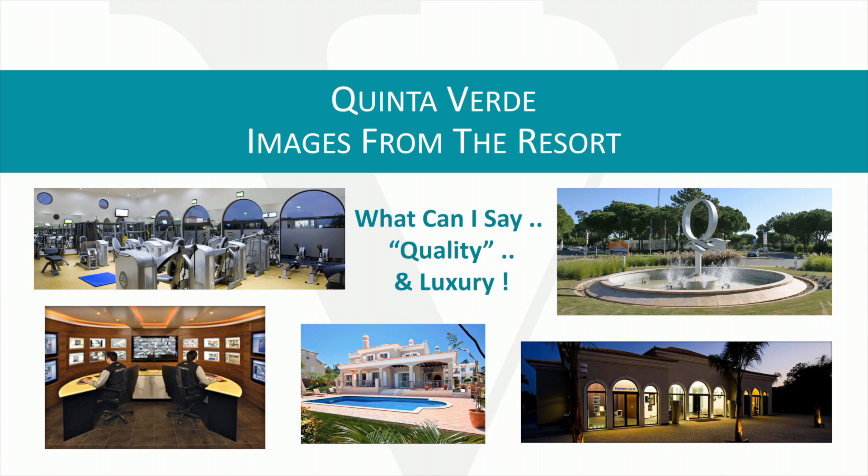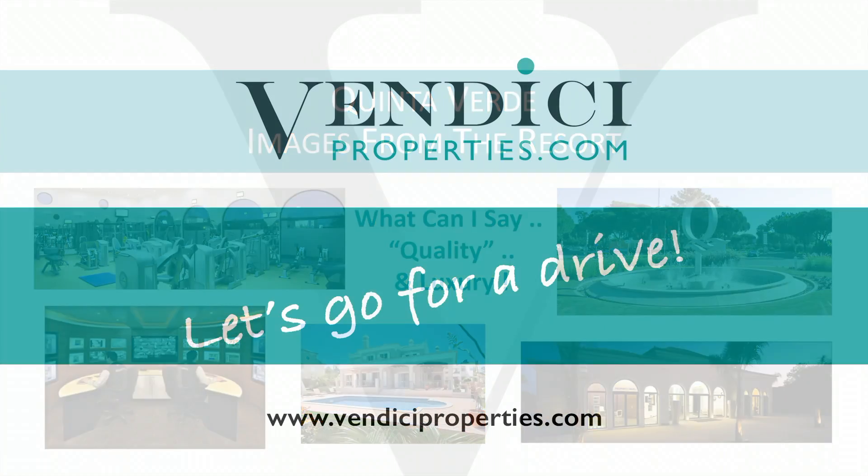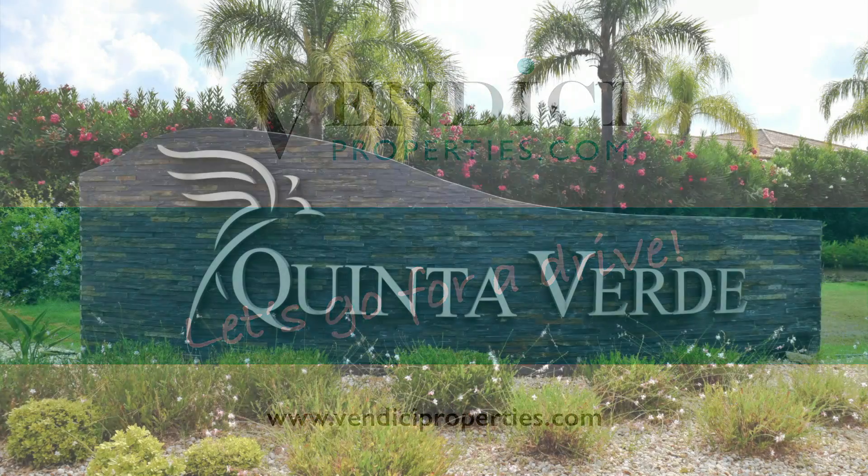The selection of images in front of you are showing really the quality and the luxury of what you can expect by purchasing a property within Quinta Verde. Come on, let's go for a drive around Quinta Verde.